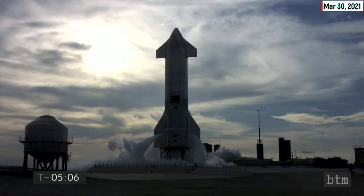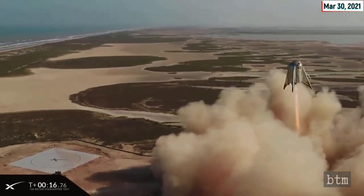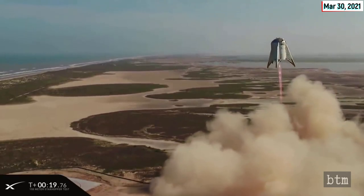The craft is the fourth to feature flaps and a nose cone. Serial Number 11 follows its predecessors — Serial Numbers 5 through 9 (except 7) and the Starhopper — which have successfully completed hops at various heights along with controlled landings.